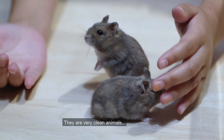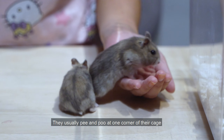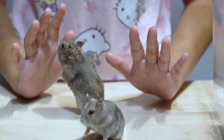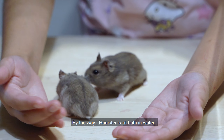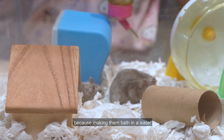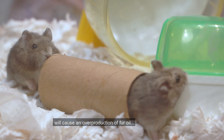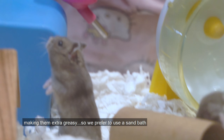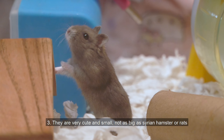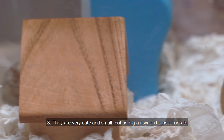Number two, they are very clean animals. They usually pee and poo at one corner of their cage or in their sand bath. By the way, hamsters can't bathe in water, because bathing them in water will cause an overproduction of fur oil, making them extra greasy. So we prefer to use a sand bath. They are very cute and small, not as big as Syrian hamsters or rats.